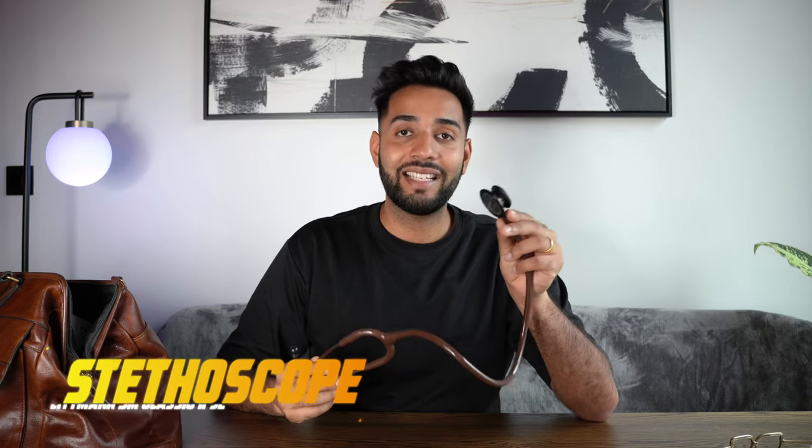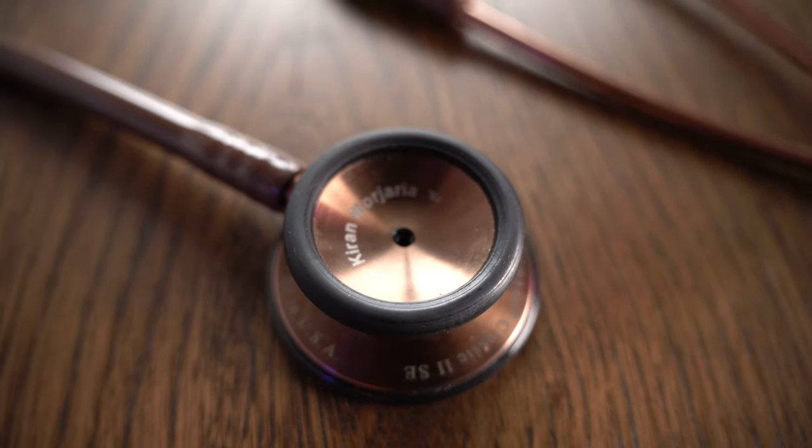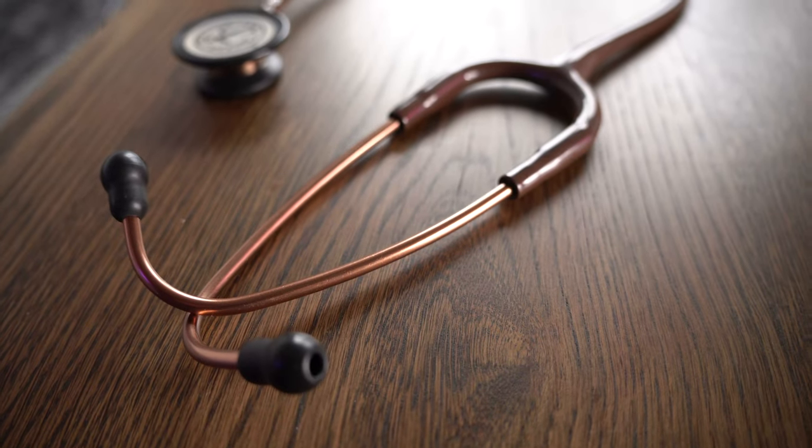The first thing we've got is my stethoscope — the 3M Littmann Classic 2 SE. I've no idea what those numbers and letters mean, but this was the stethoscope that literally everyone was buying at med school. It's even engraved with my name. The cool thing is you can switch from the diaphragm to the bell just by turning it. So many times I put it on someone's chest and thought I can't hear anything, but actually I had it on the wrong side. It's not a cheap piece of kit, but you can tell the difference compared to a cheap one.